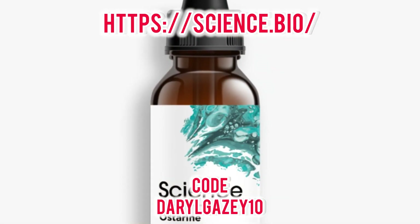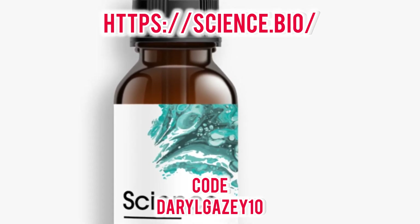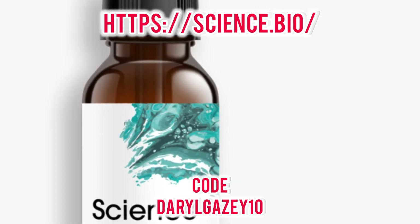Of course, always remember to pair any supplement regimen with a foundation of solid training, nutrition, and recovery — that's where true, sustainable transformation happens. So if you're ready to move past the hype and invest in scientifically backed compounds, Science Bio is the clear choice. If you decide to check them out, you can use the code DARYLGAZEA10 for a discount on your order.